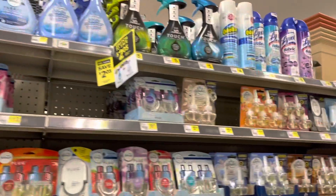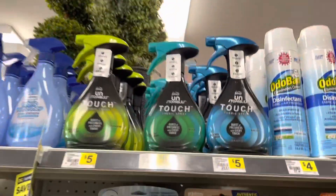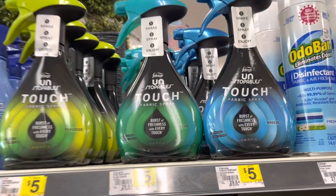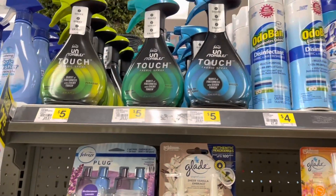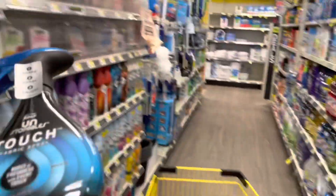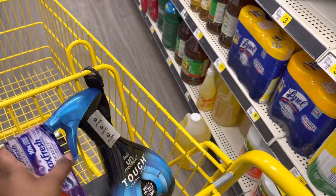All right, y'all. We have this Febreze Unstoppables Touch Spray. You can do Paradise, Fresh, or Breeze — it is up to you. There is a $2 off coupon and these are $5, so I'm just going to grab one and add it to my cart. Now, all these deals are digital — let's start with that.